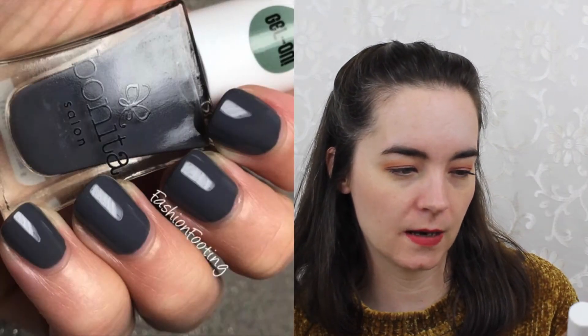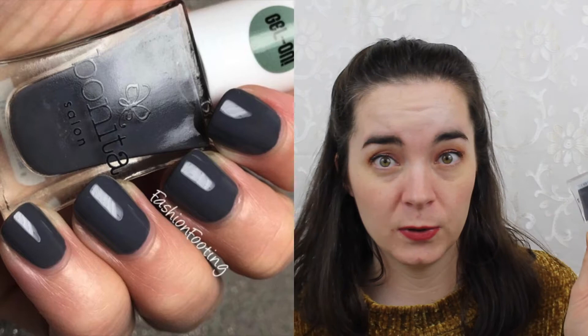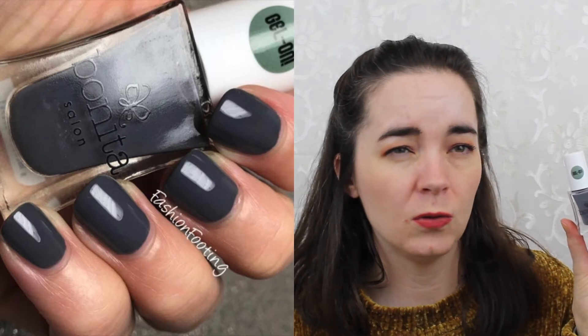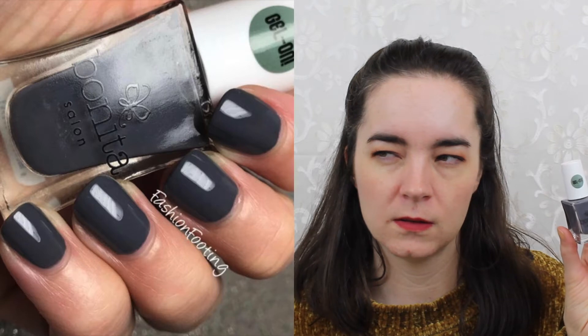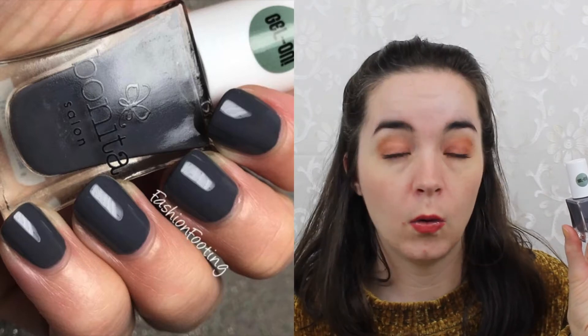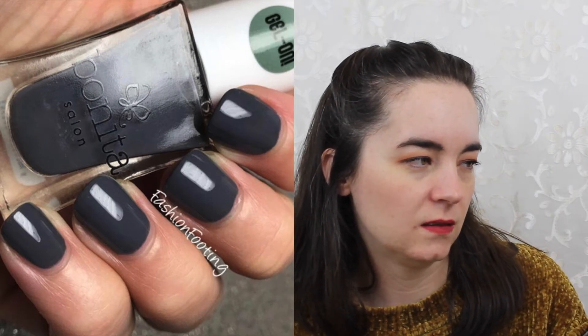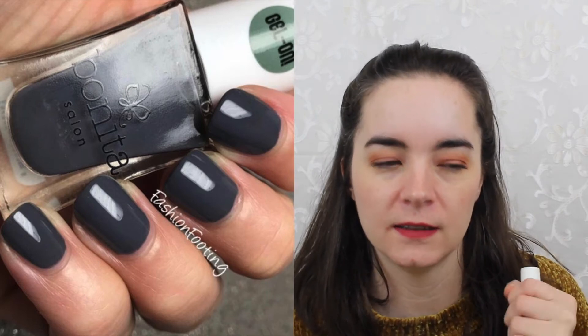The first is from Bonita — this is the Bonita Salon Gel Formula in Tech Savvy. I love these Bonita polishes; I think they are very well formulated. They're about $2.49 to $2.99, so they're very affordable. They're available on their website at bonitacolors.com or at Rite Aid. I love this color — it's a nice dark gray cream and it just looks so nice and chic on the nails.